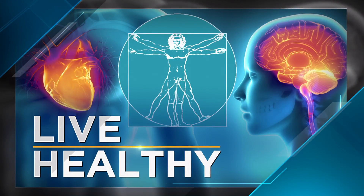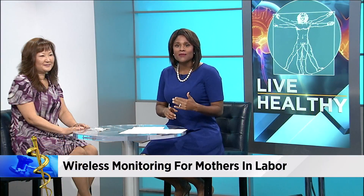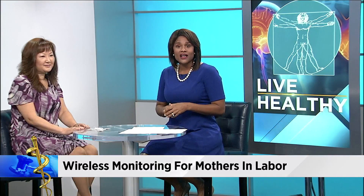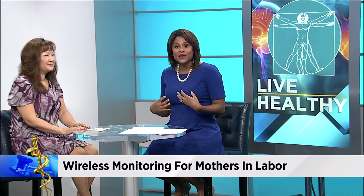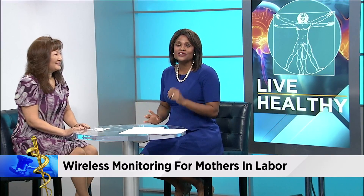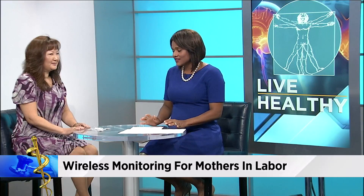News4Jax is helping you live healthy. Something very interesting for expecting moms: Memorial Hospital is now offering wireless monitoring technology for mothers in labor. The new technology makes it more comfortable for these moms to walk around and move around while they're in labor, all while the baby is being monitored. They can even take a shower. Dr. Hay-Soo Lim, an OB-GYN with Memorial Women's Health, is joining us today to talk about this.